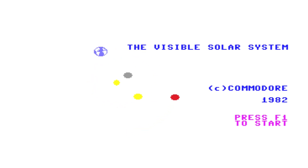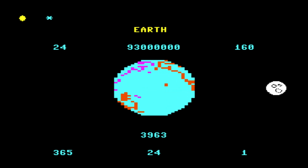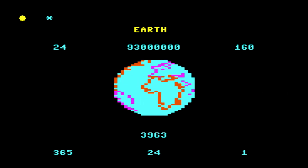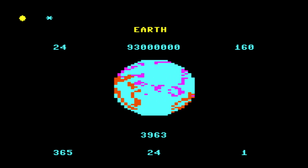This wasn't about battling aliens or dodging asteroid fields — it was a chilled out exploration of the planets. Starting with Mercury, Venus, Earth, Mars and Jupiter, plus Saturn for good measure. You could cruise through the solar system while learning about their orbits, sizes, and even how much you'd weigh on each one.